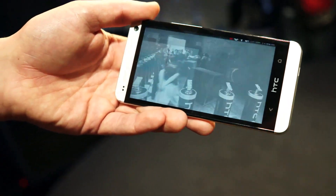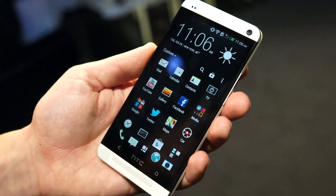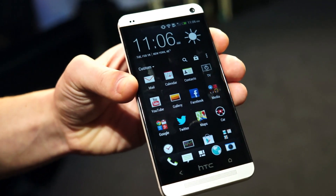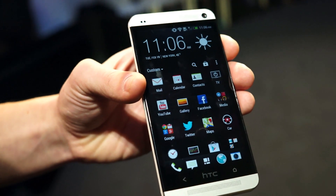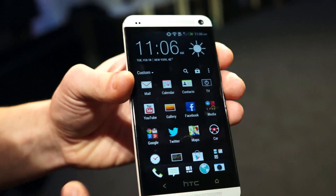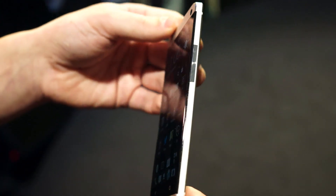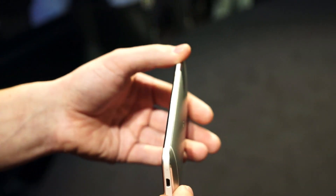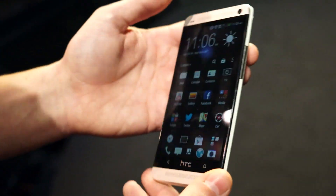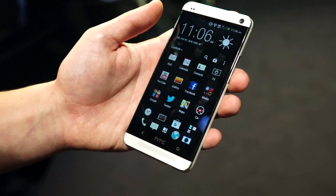Can we go over some of the specs of the phone? Sure. The screen is a 4.7-inch full 1080p display. It has either 32 or 64 gigs of internal memory, 2 gigs of RAM, and it's running the new Qualcomm 600 quad-core processor clocked at 1.7 gigahertz — that's up to 40% faster than the Snapdragon S4 Pro. It's also a lot more efficient, so you're going to see great battery life along with the 2300 milliamp-hour battery packed into this device. And that should definitely last all day — I think everyone's going to be pleasantly surprised.